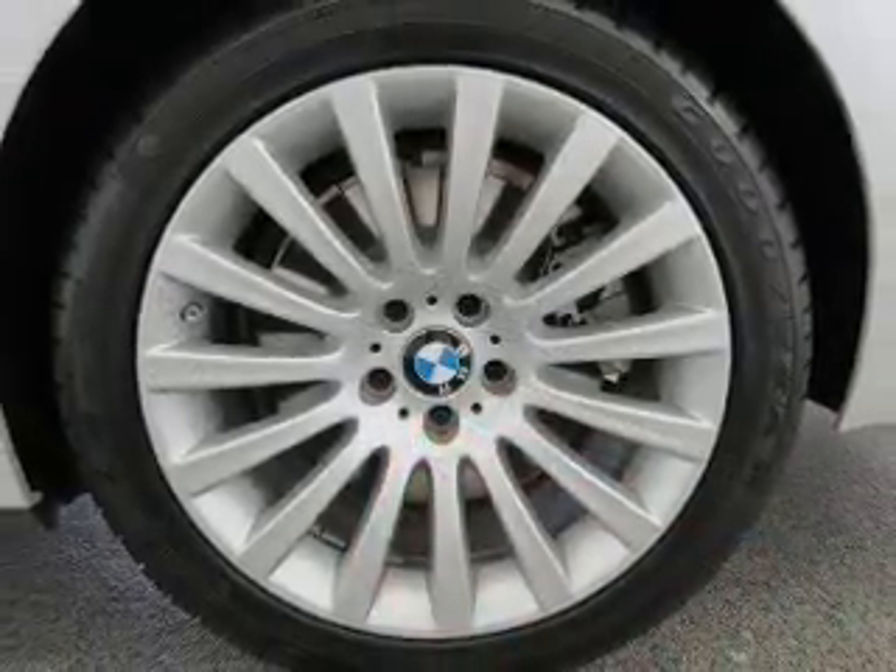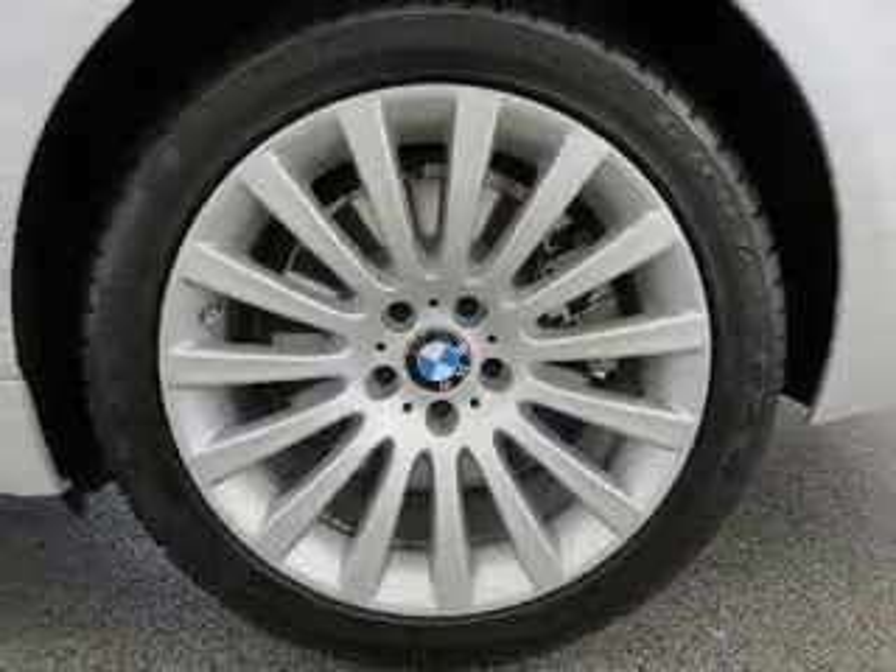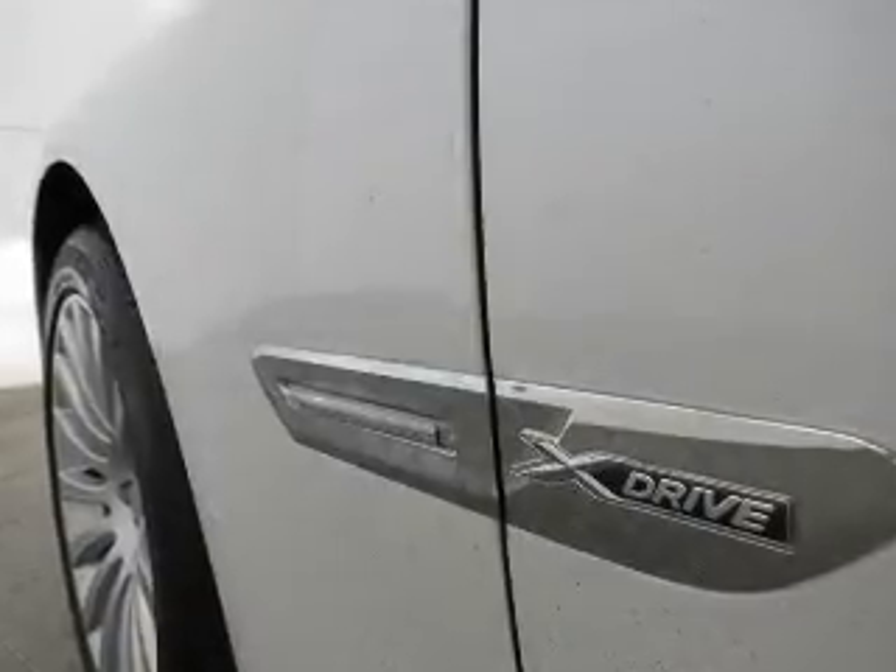Stand out from the crowd with premium wheels. Treat yourself to a premium sound system. You will appreciate the safety feature of anti-lock brakes.